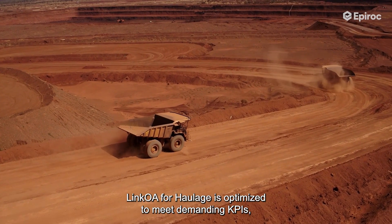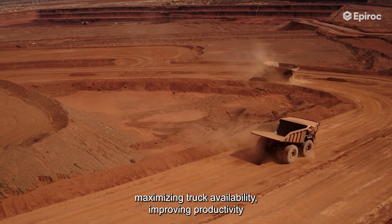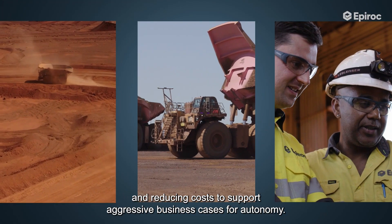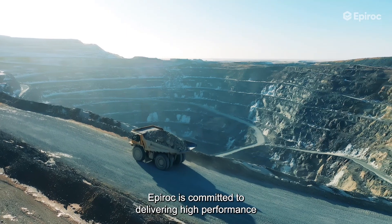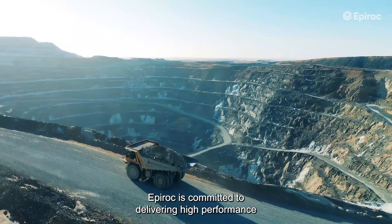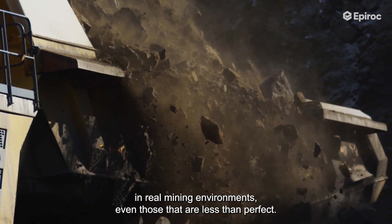Link Away for Haulage is optimized to meet demanding KPIs — maximizing truck availability, improving productivity, and reducing costs to support aggressive business cases for autonomy. Epiroc is committed to delivering high performance in real mining environments, even those that are less than perfect.